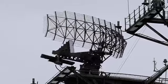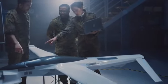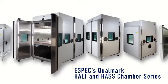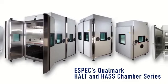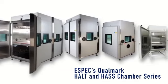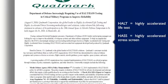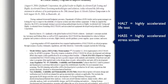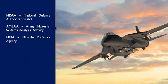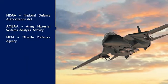It's no exaggeration to say that failure is not an option. That's why equipment like ESPEC's qualmark HALT and HASS chamber series is invaluable to the process of identifying vulnerabilities, allowing engineers to address defects before they show up in the field. Accelerated testing chambers can perform HALT and HASS tests, which are increasingly required by governmental agencies and mandates such as the National Defense Authorization Act, Army Material Systems Analysis Activity, and Missile Defense Agency.